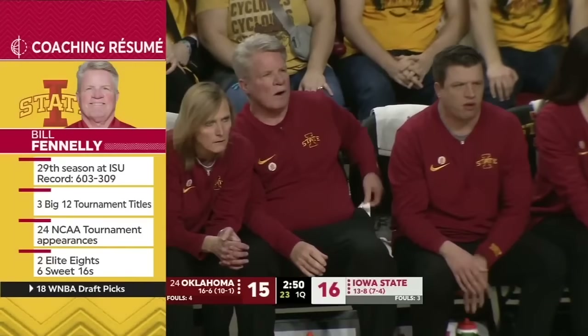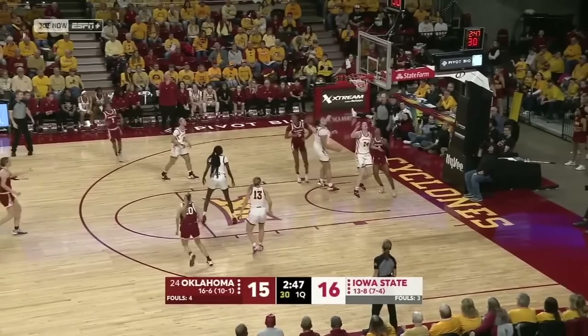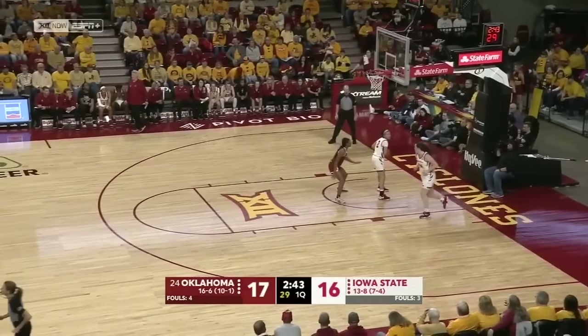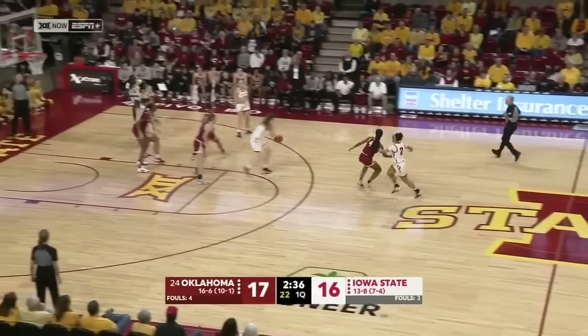Fennelly has 18 WNBA draft picks, including Stephanie Suarez, who signed officially with the Dallas Wings earlier this week — drafted third overall a year ago, now putting pen to paper in Dallas.